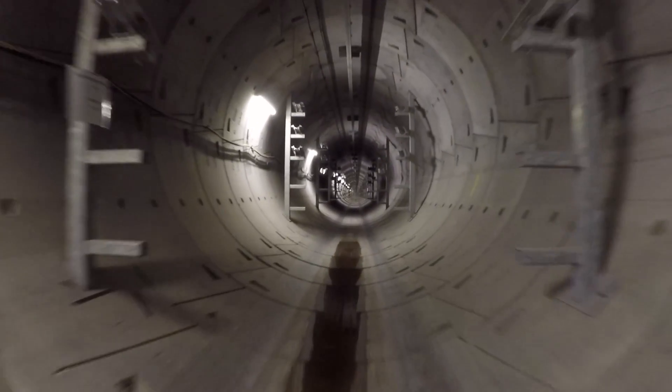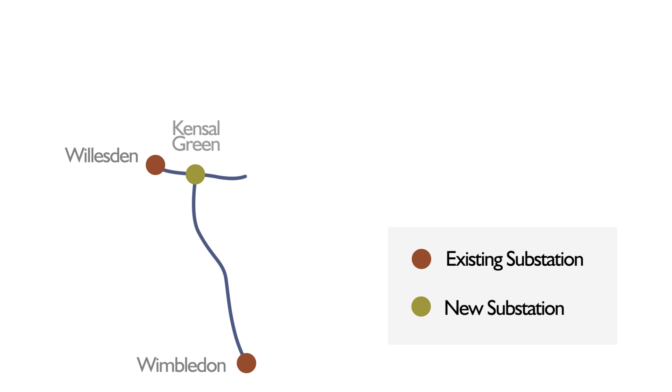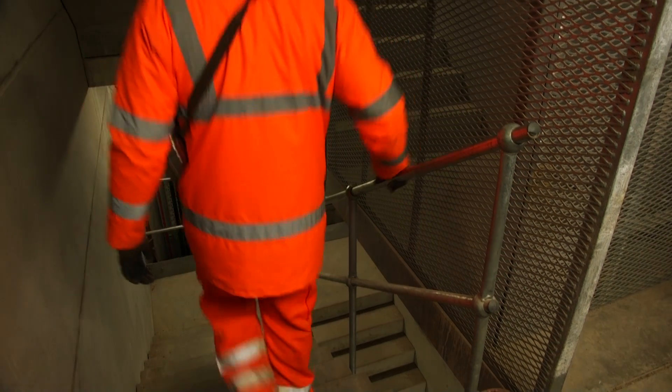The National Grid have been busy building 32 kilometres of new tunnels, and they stretch from Wimbledon in the south west, coming up through to Kensal Green, where there's a junction with the tunnel that runs between Wimbledon all the way down to Hackney. They connect up with existing substations, as well as new ones that are being constructed, like where we entered the system here at Highbury.